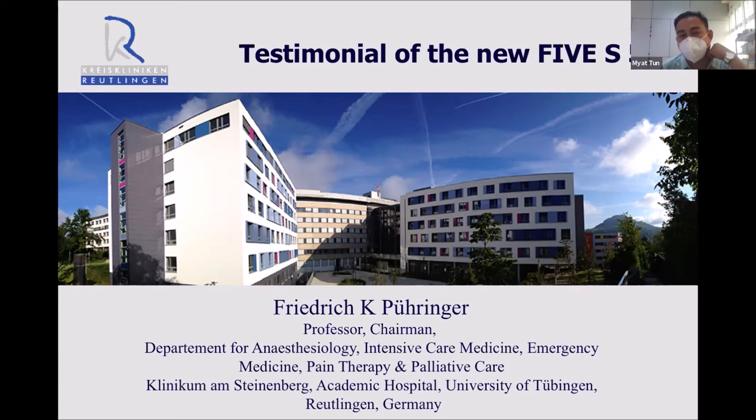Thank you. I am a young anesthesiologist from Myanmar with three or more years of experience. Thank you very much. We have a question in the chat: Could you please share your experience with using video laryngoscope guided flexible bronchoscope intubation?